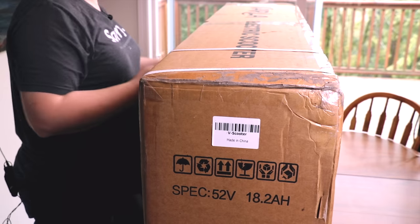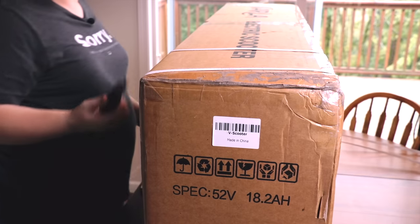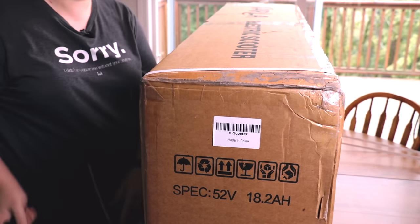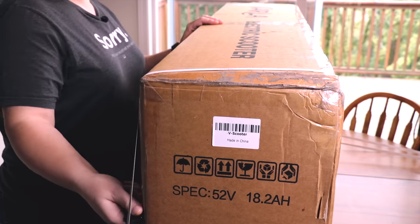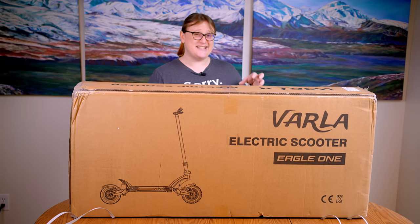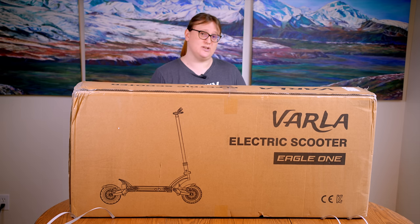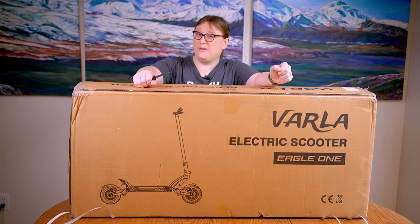I've got to say, I'm impressed at how well this is packaged. It arrived the other day from a regular delivery company — the delivery guy just put it on his shoulder and carried it to the door. I don't think I could do that, because this is 77 pounds or 35 kilograms, and that's a lot heavier than a lot of other electric scooters on the market. But there's a really good reason for this — the Vala Eagle One is a bit of a beefcake.